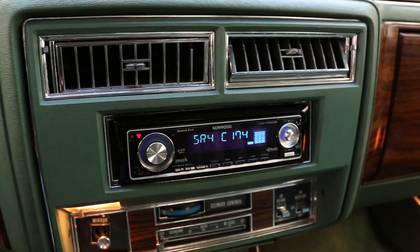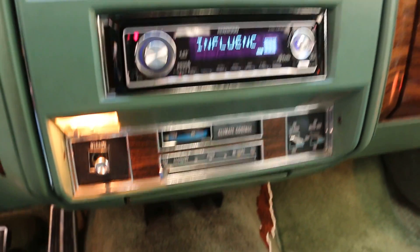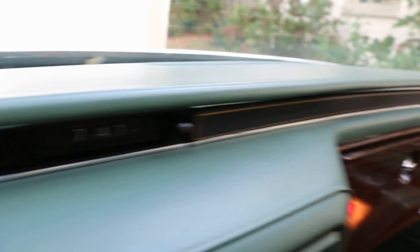It's got a brand new stereo — it's a Kenwood system with satellite, also auxiliary in and everything. Climate control system. The clock is right too.